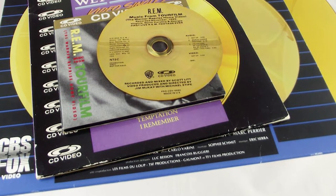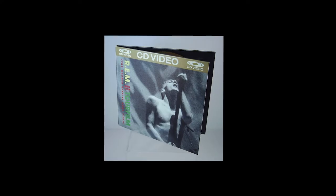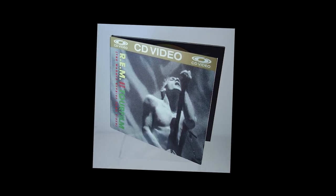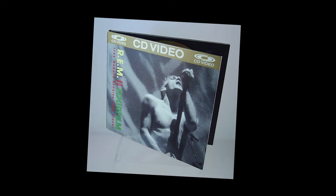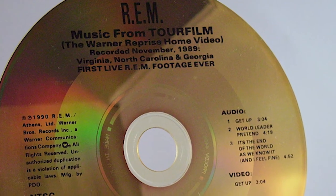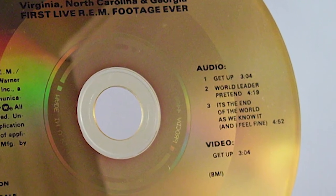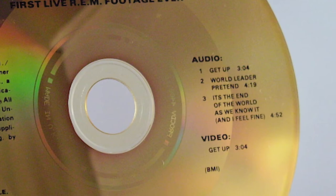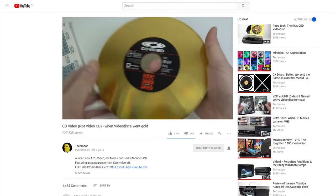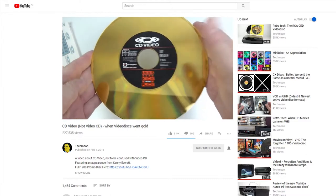If you're wondering what a CDV is, it stands for CD Video, not to be confused with the far more common Video CD, or VCD for short. The CDV was a short-lived format introduced in 1987 that was capable of playing 20 minutes of digital audio, which could be played in a regular CD player, but also approximately 5 minutes of analog video on compatible players like the LaserActive. An example would be a short music album that includes a single music video. It failed for obvious reasons, but I highly recommend an excellent video by Tecmoan linked in the description. Regardless, it's interesting that Pioneer chose to include compatibility.